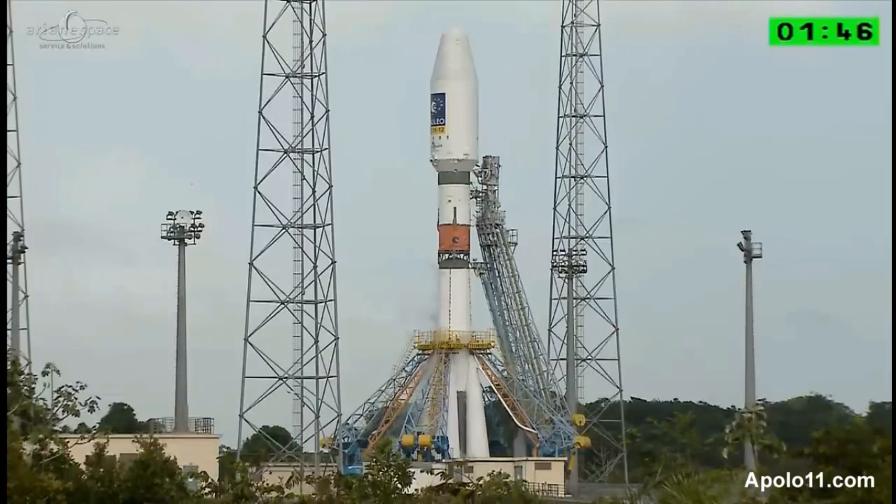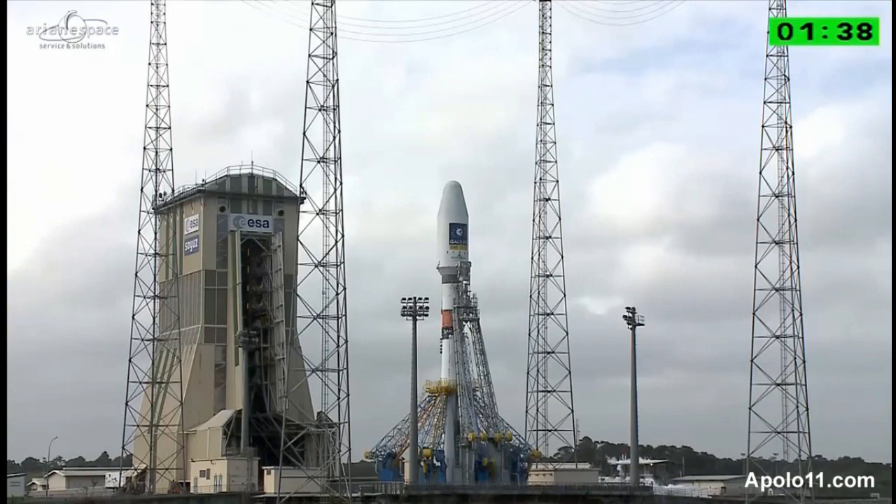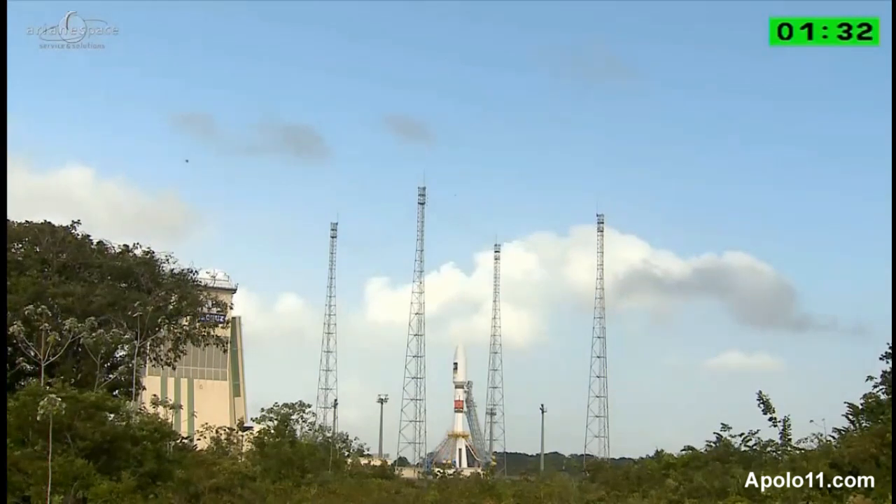At minus 3 hours 30 minutes, we fill the tanks with hydrogen peroxide, and this took 20 minutes. Then at minus 3 hours 10 minutes, we fill the tanks with liquid oxygen. At minus 2 hours 55, we fill it with kerosene.